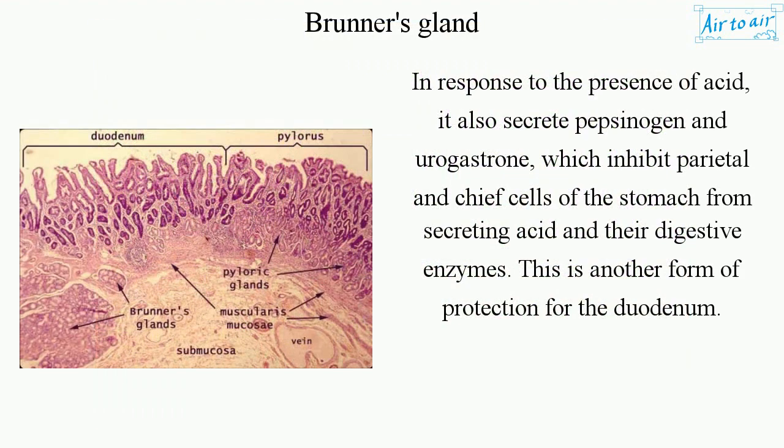In response to the presence of acid, Brunner's glands also secrete pepsinogen and urogastrone, which inhibit the parietal and chief cells of the stomach from secreting acid and their digestive enzymes. This is another form of protection for the duodenum.